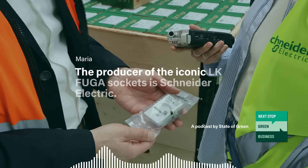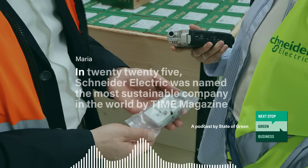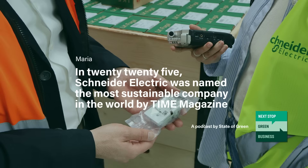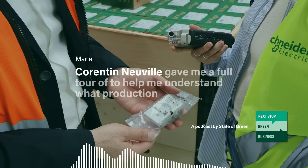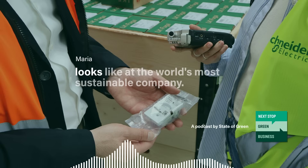The producer of the iconic LK Fuga sockets is Schneider Electric. In 2025, Schneider Electric was named the most sustainable company in the world by Time magazine — for the second year in a row. The sockets are produced at their CO2 neutral factory in Rengstil, which plant manager Corentin Neville gave me a full tour of to help me understand what production looks like at the world's most sustainable company.